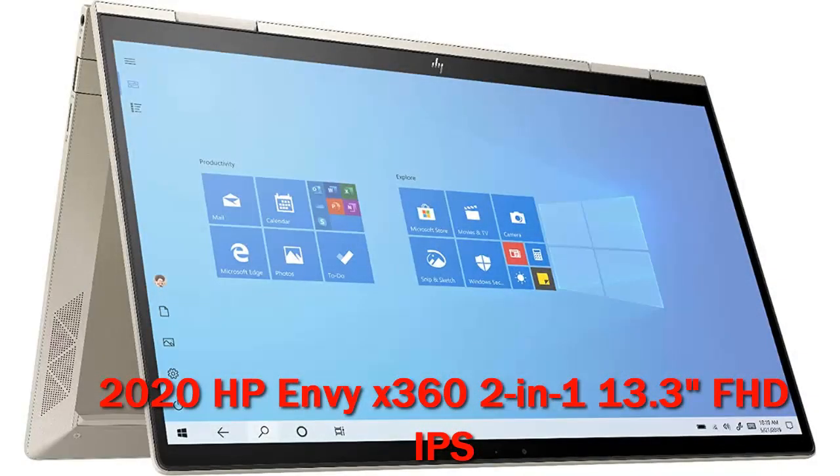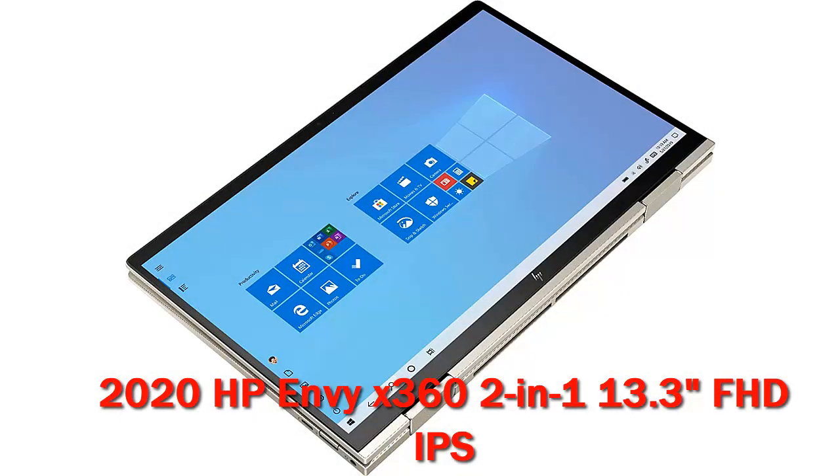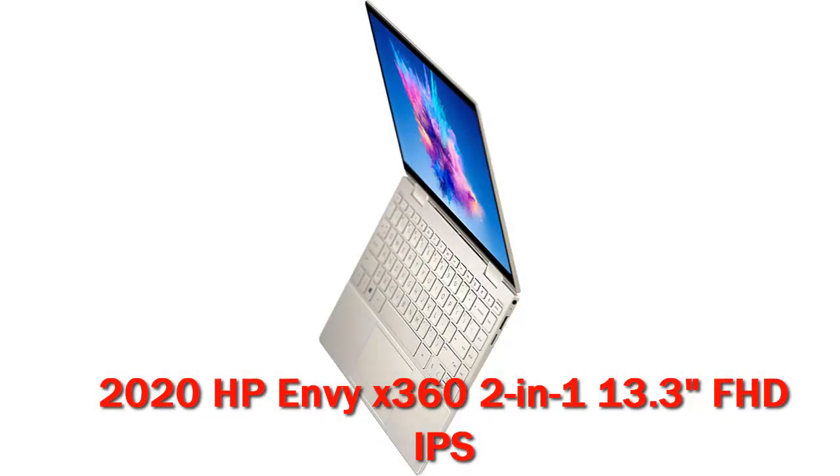Pros: lightweight and spiffy looking, above-average performance, nifty automatic camera shutter, comfortable keyboard, aggressive pricing. Con: given components and build quality, the touchpad is a concern. This is one of the first laptops to sport AMD's latest 4th generation Ryzen U series processors.